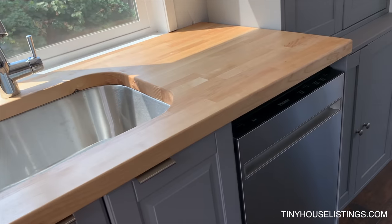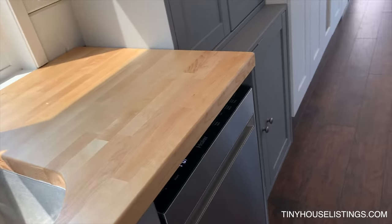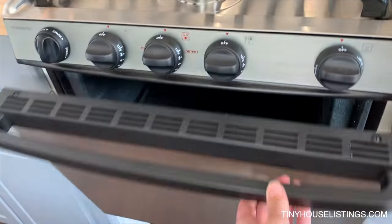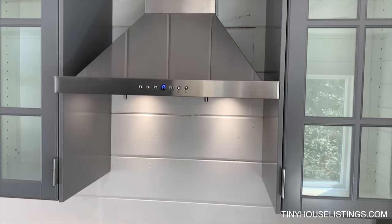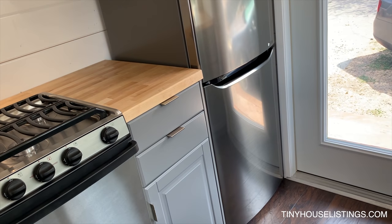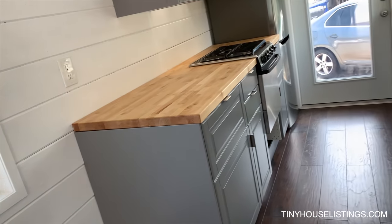An 18-inch dishwasher, never been used. We have a little propane stove and oven with three burners and a cute little oven, with a hood vent and two upper cabinets. We have a full refrigerator and freezer. The kitchen has lots of drawers and cupboards for storage, plus a pantry.